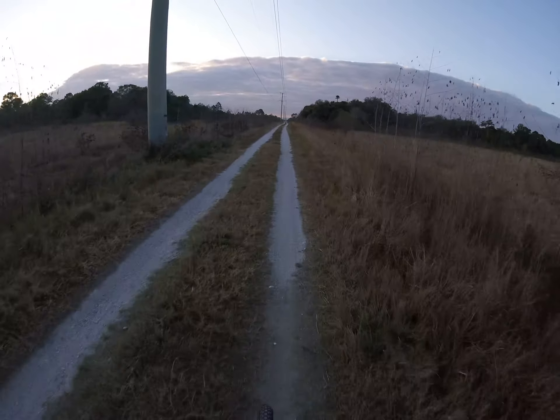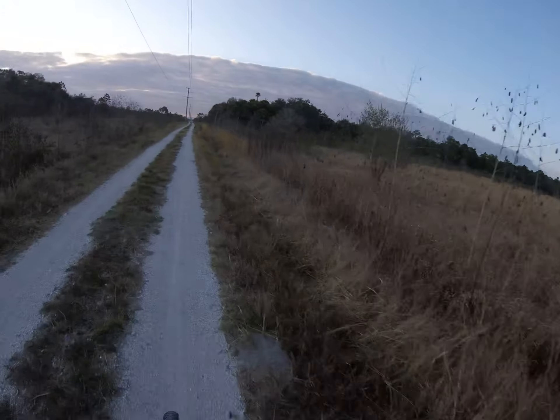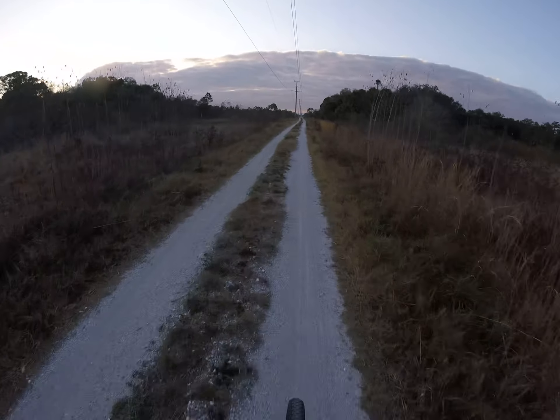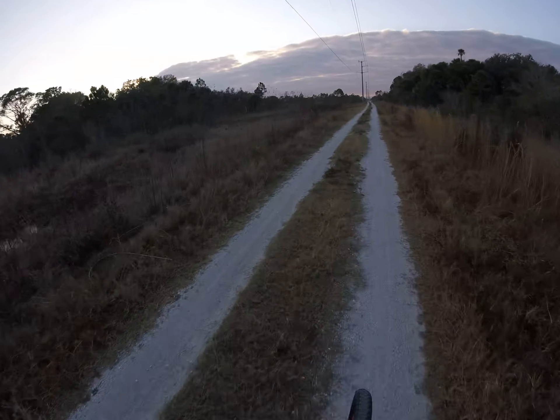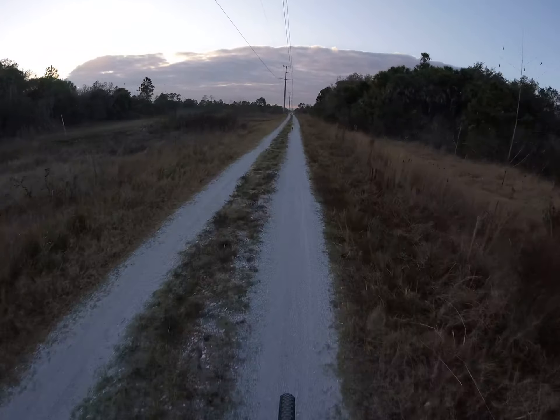Oh, there goes a deer! A deer crossing. They're gonna hear me coming. Anyways, it's beautiful out here, especially this time of day — good time for video actually. That was a pretty big deer. You should see a lot of deer out here. Bird!